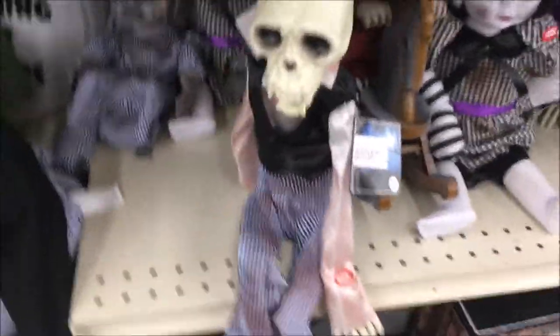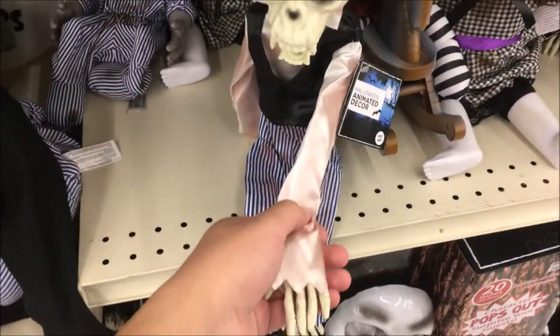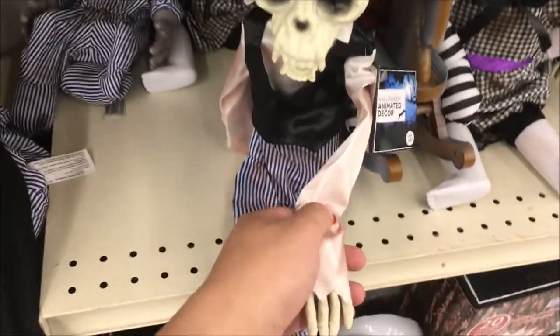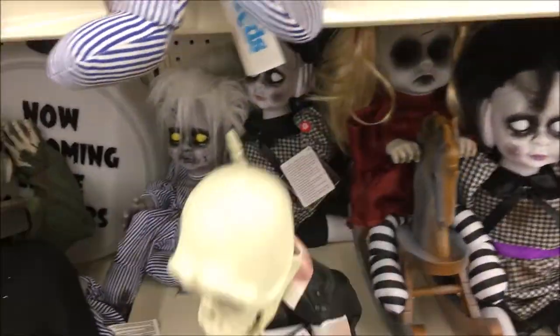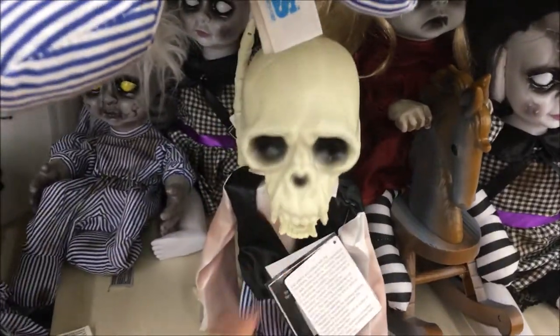Alright, so we're inside the Big Lots. Here's the monkey I was mentioning in the intro. When you push the sensor right here in his hand or his arm, he'll go hoo-hoo-ha-ha. So he sounds just like an actual monkey. Careful buddy, don't fall off the shelf. There you go.